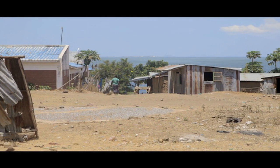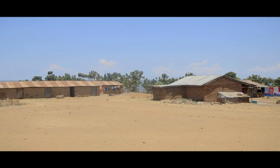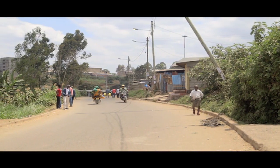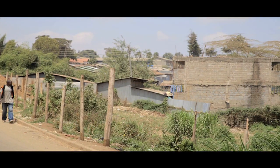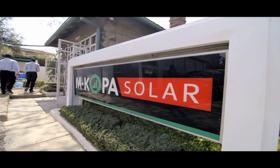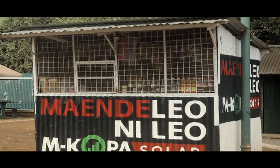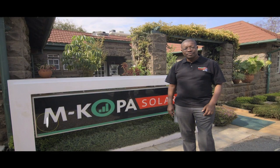Access to electricity is still a major challenge in most areas on the continent. Where solar products are available, access and affordability tend to be a deterring factor — a double tragedy as most of those in need of power are at the bottom end of the economic pyramid. A company has found the perfect balance, working off mobile phone networks and mobile money to provide a working solution.